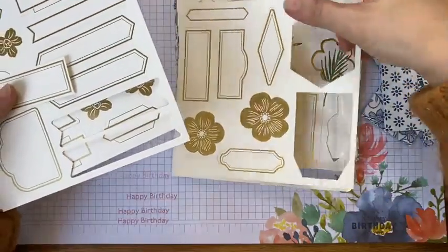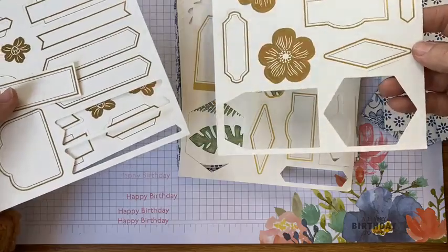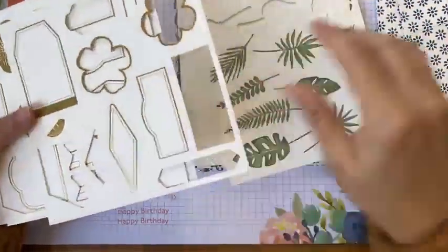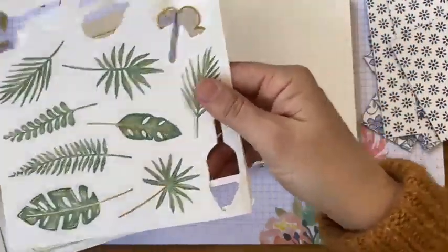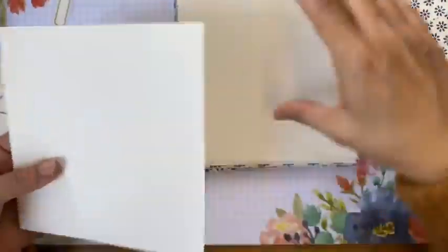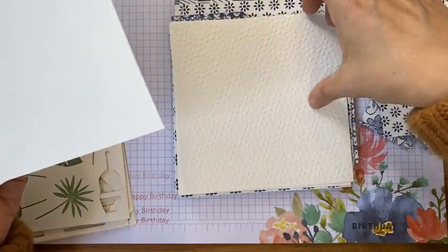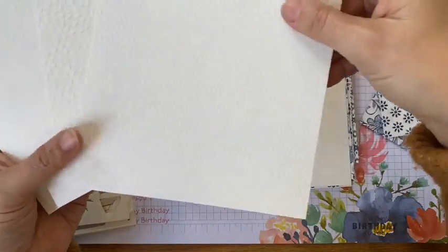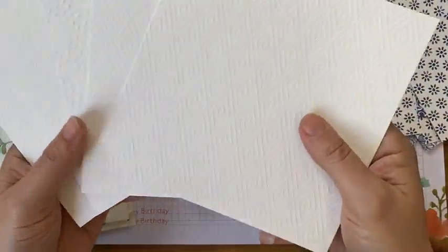Hi Diane, hi Sarah. Some more die cuts there. These are what I love — I love these ferns. They are just fabulous. And then you've got these embossed panels which are just stunning. These are Very Vanilla by the way, not white — Vanilla.